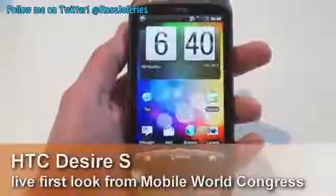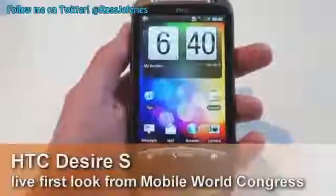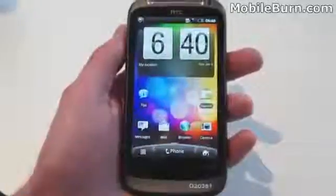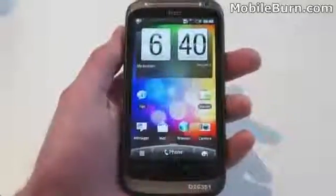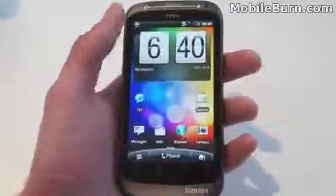Hi, this is Russ Jeffers from MobileByrton.com and I'm here live at Mobile World Congress 2011 with the HTC Desire S. This is a new slight upgrade from the previous Desire. We've got a slightly new chip but it's still running a gigahertz Qualcomm chip, a slightly newer version though.